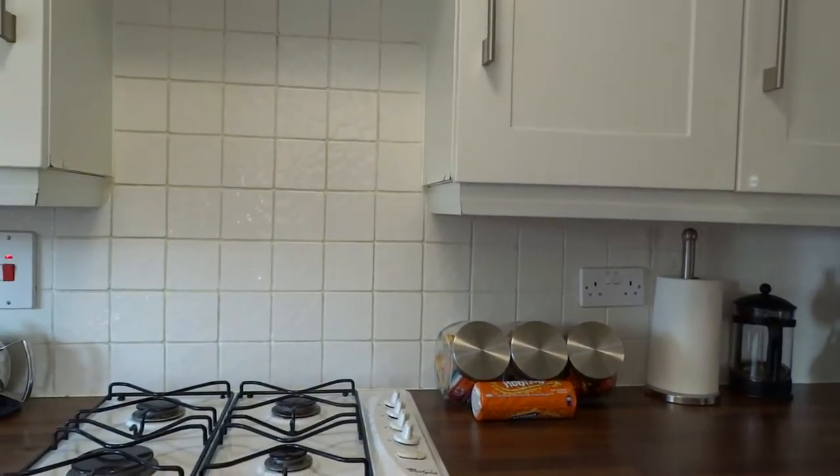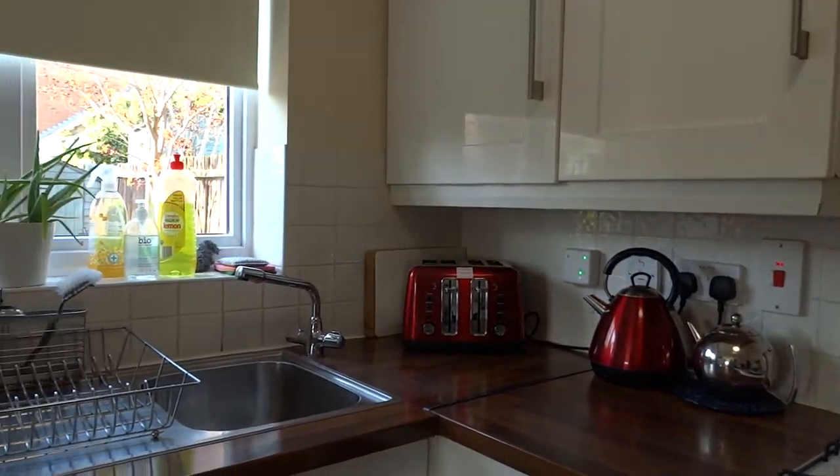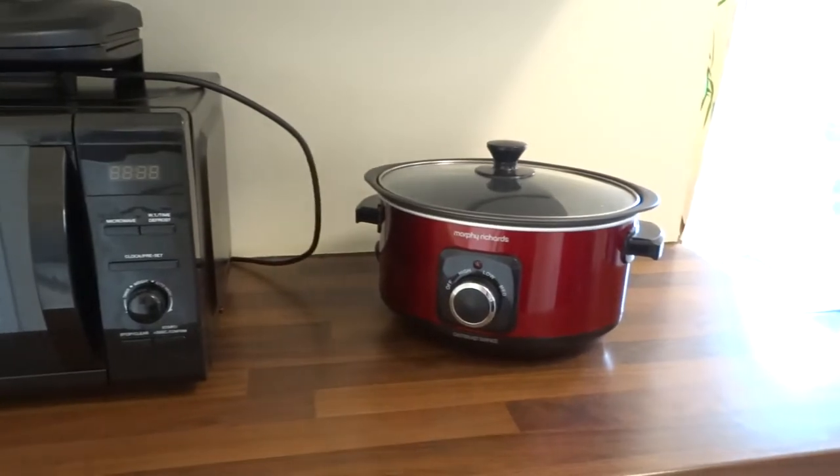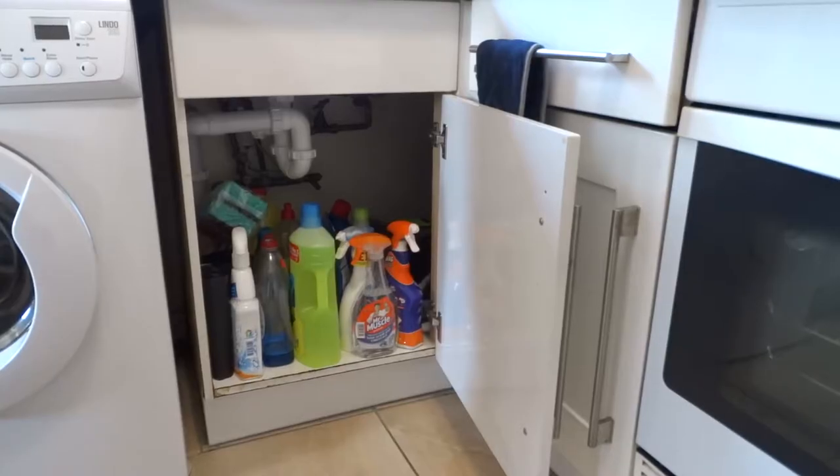In the kitchen you'll also see sweets and biscuits — help yourself. We even have a slow cooker. We have bins for normal rubbish and one for recycling, which is the grey bin.